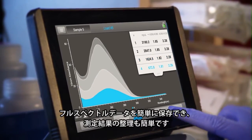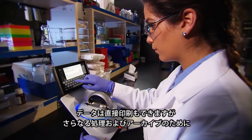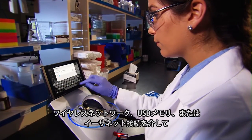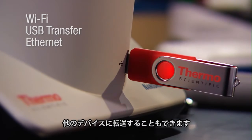Display and save full-spectral data so you can organize results effortlessly. Print directly or transfer data to other devices for further processing and archiving via wireless network, USB, or Ethernet connections.